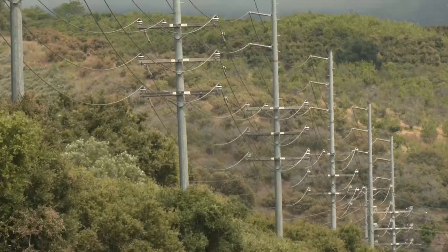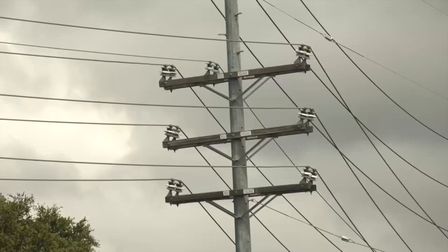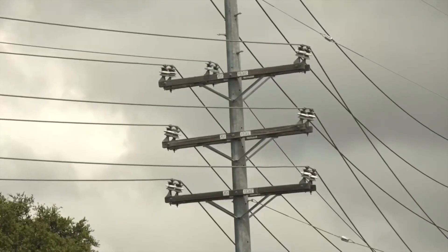The city of Goleta and this entire area is dependent on energy that's transmitted over two 220-kilovolt lines that come up from Ventura. So any power storage here offsets the need for that transmission.